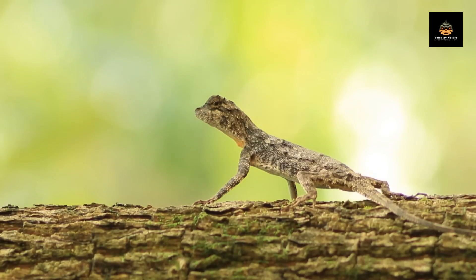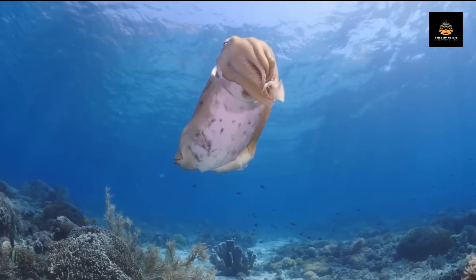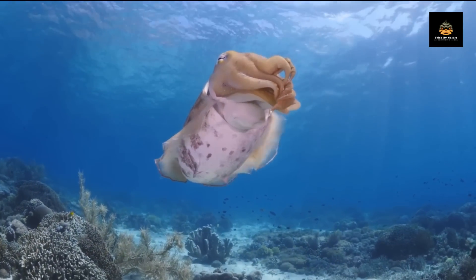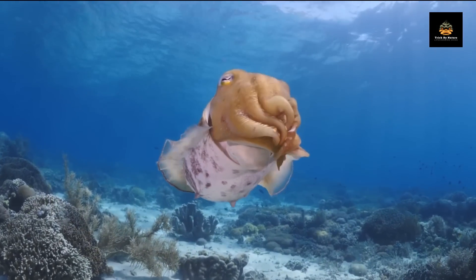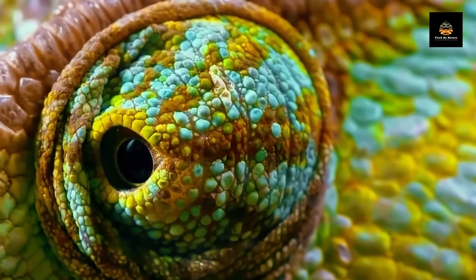From insects to mammals, from forests to oceans, animals have evolved a variety of ways to blend in with their environment and avoid detection from predators or prey. In this video, we'll dive into the art of disappearing and discover how camouflage works in the animal kingdom.